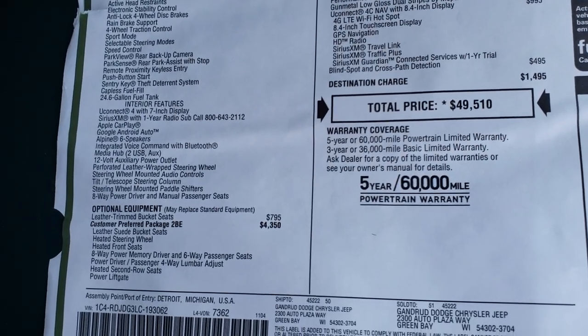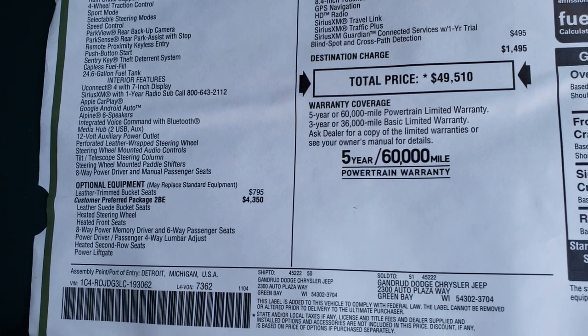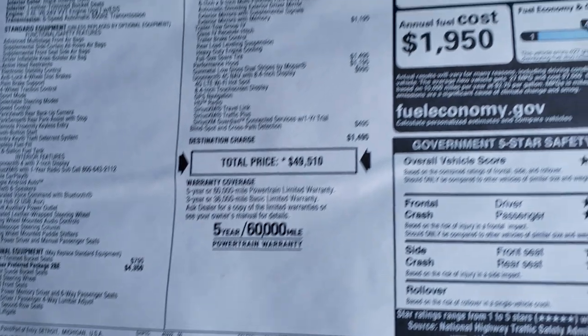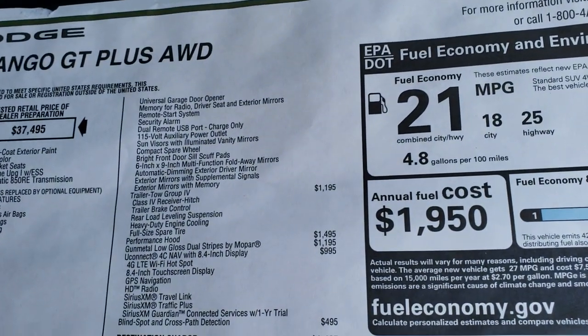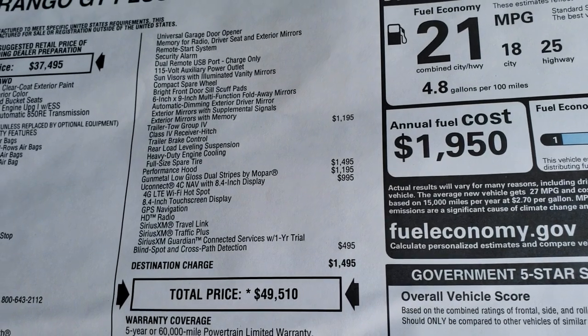You're going to have the leather-trimmed bucket seats, which are a $795 option, the customer preferred package, the trailer tow group, and the performance hood, which is a $1,495 option.